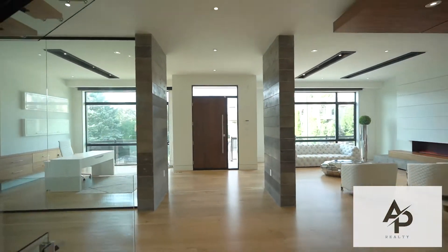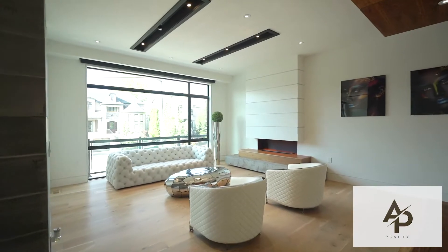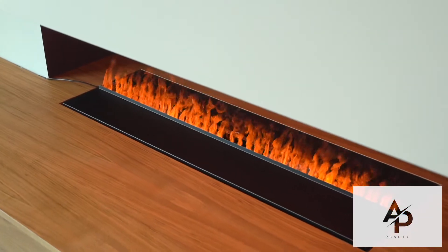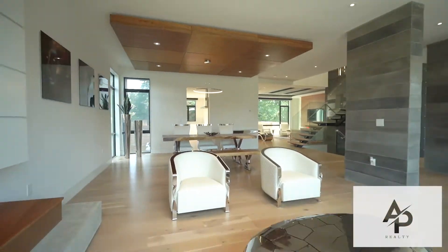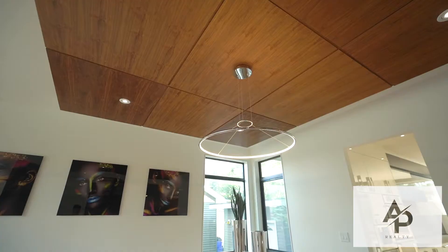Entering this gorgeous home you are welcomed with 10-foot ceilings throughout on all three levels, 7-inch vintage hardwood flooring, a glass floating staircase, built-in speakers and custom millwork and paneling throughout the whole home.